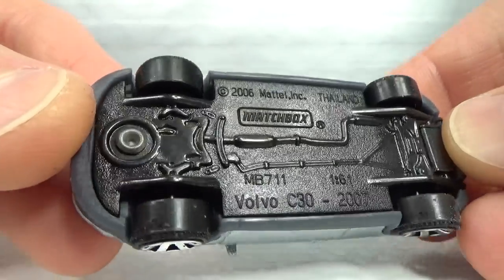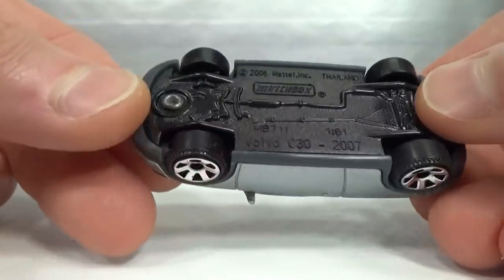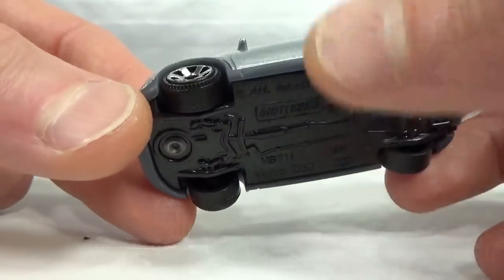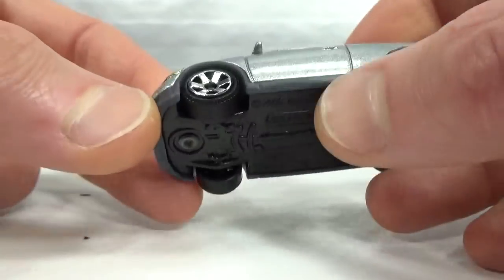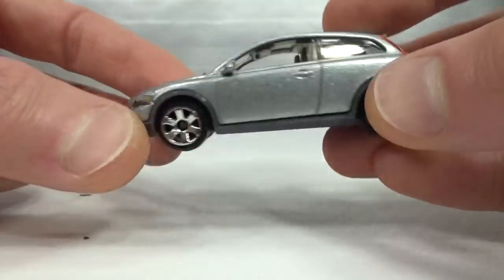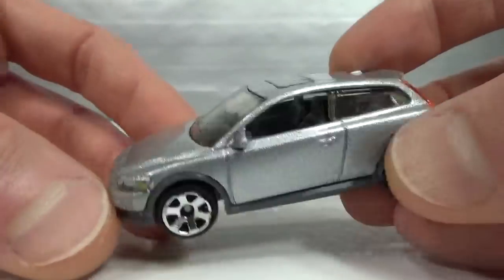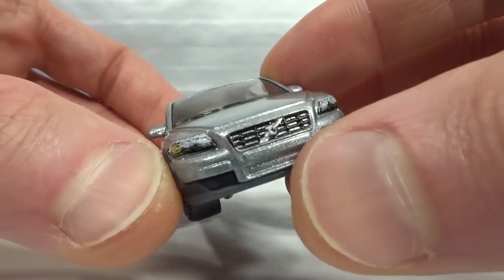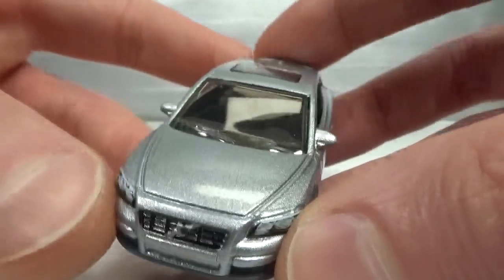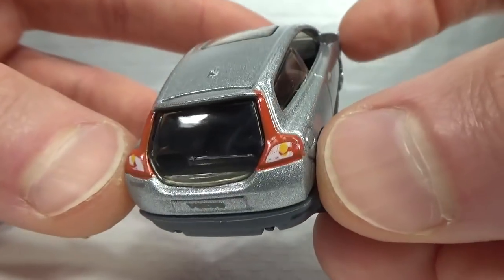1:61 scale. We've got a three-piece construction similar to what we saw on the Hot Wheels 850: black base, gray rocker panel and wheel arches and lower bumpers as part of the interior, and then the metal body. The grille has the logo in silver, the grille in black, and the headlights are tampoed. It's got a sunroof. In the back, tail lights with some extra detail, Volvo name on the license plate, and the glass rear hatch. C30 on the left.